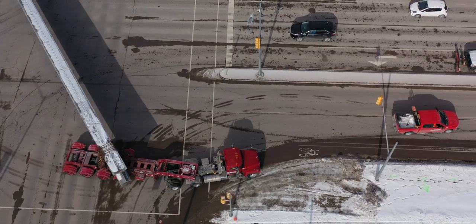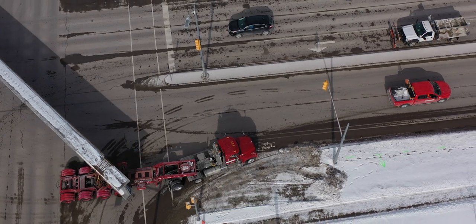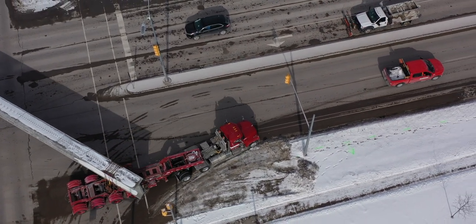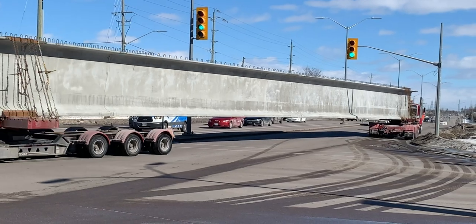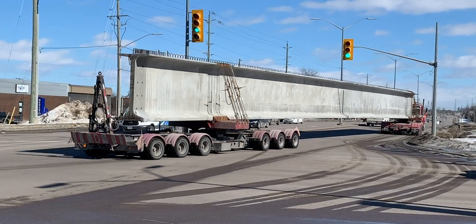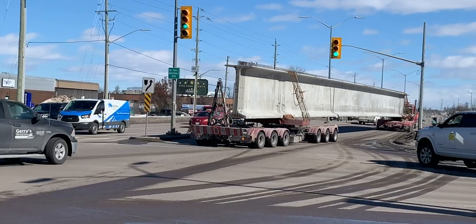Weighing some 80 metric tonnes each and measuring at least 48 metres or 170 feet, the combination rigs that transport them are nearly 200 feet long and use steerable rear dollies to carry the end of each girder.